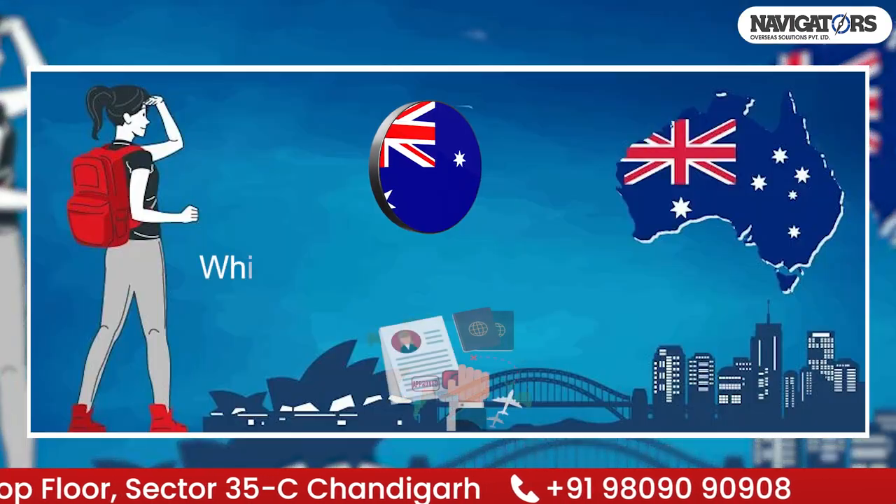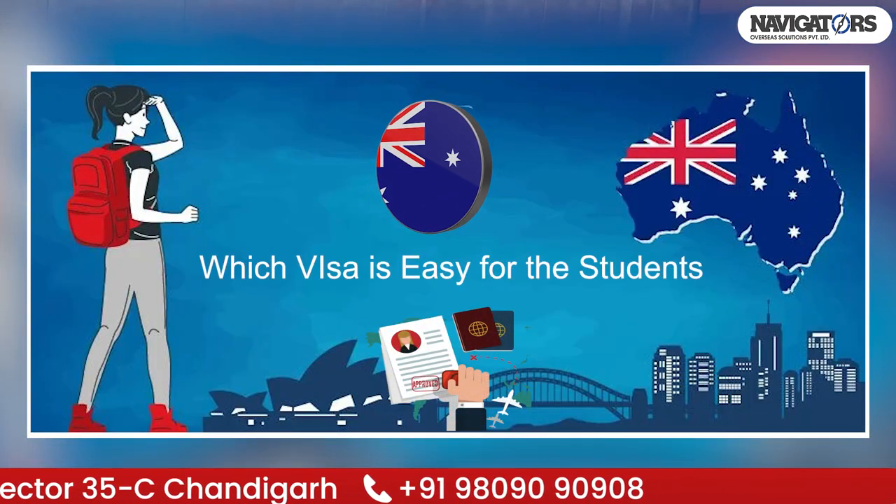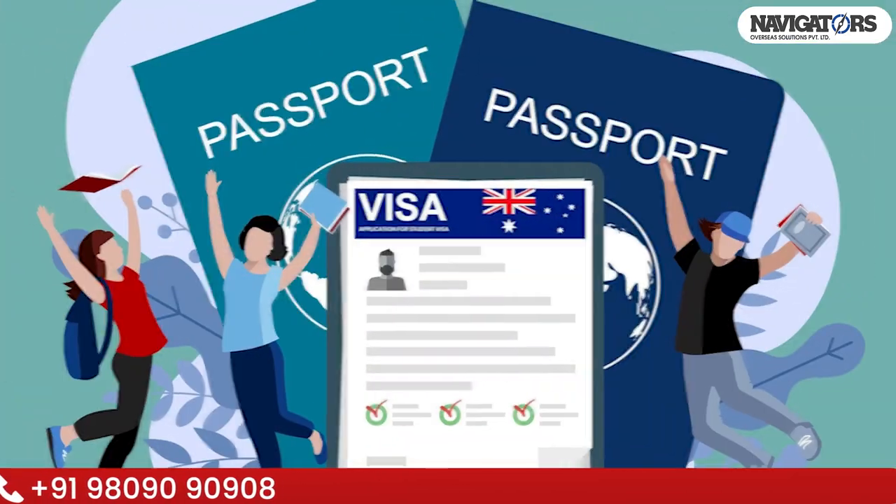It's really very challenging right now. Which visa is easy for the students? Which visa is very good? That is the schooling visa.